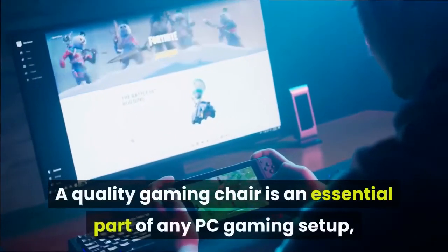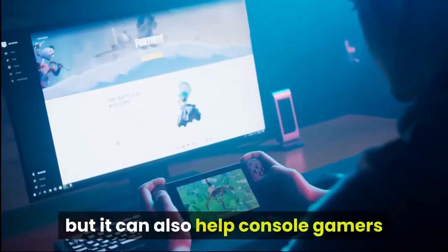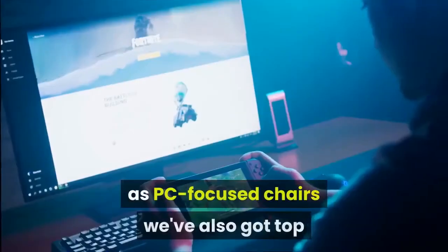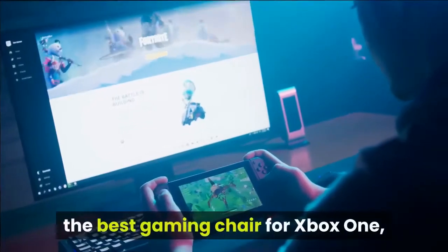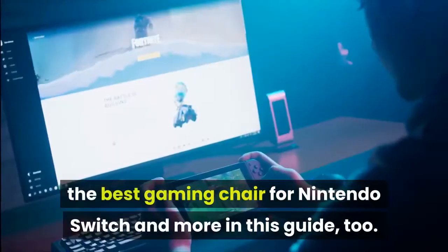A quality gaming chair is an essential part of any PC gaming setup, but it can also help console gamers who spend a long time in multiplayer. As well as PC-focused chairs, we've also got top picks for the best gaming chair for PS4, the best gaming chair for Xbox One, the best gaming chair for Nintendo Switch, and more in this guide too.